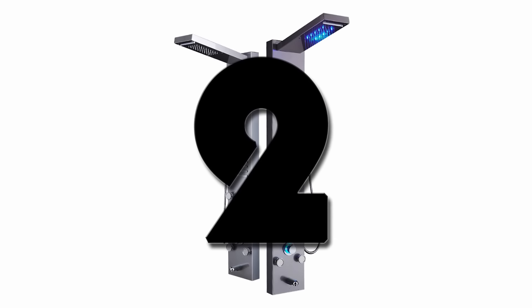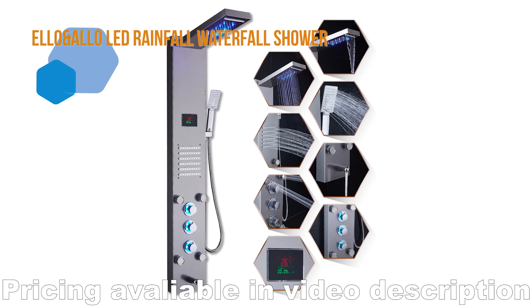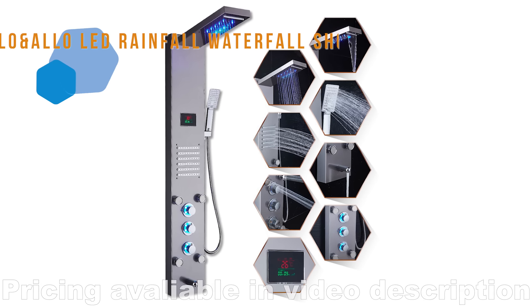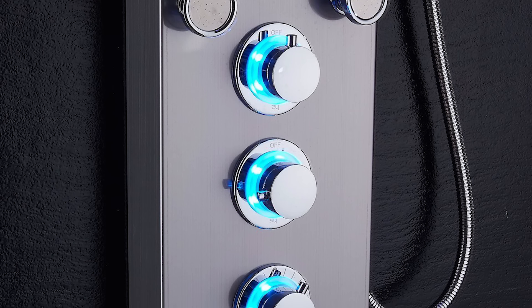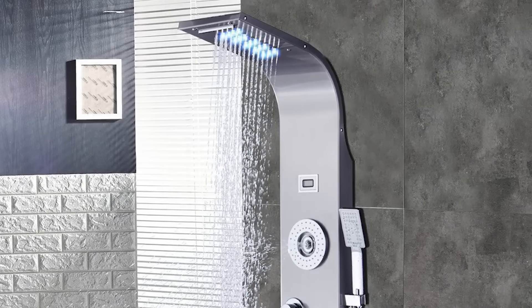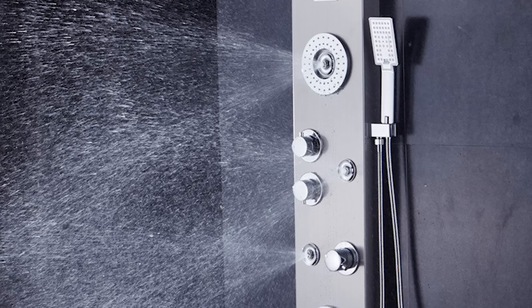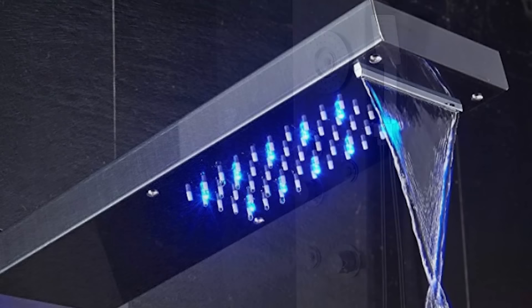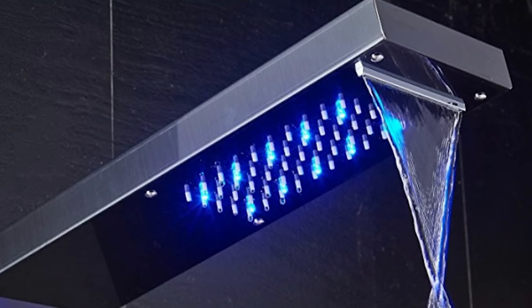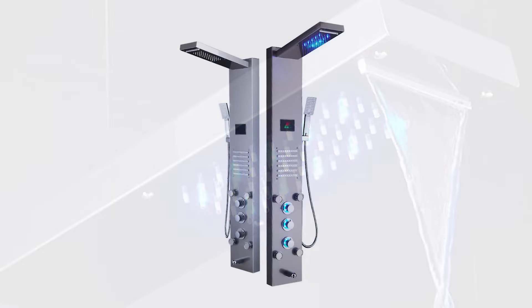Number 2. This shower system will have you bathing like you're at the car wash, in the best sense. The panel is equipped with multiple settings, which include the rainfall shower head, water spout, handheld head, and body jet sprayers. There's no excuse why you shouldn't get squeaky clean with this one. The LED lights are solely powered by the water's flow, and its digital display adds some modern eloquence.